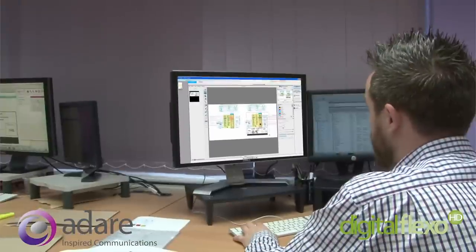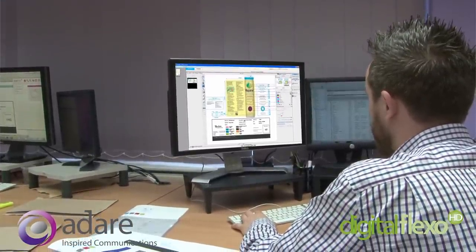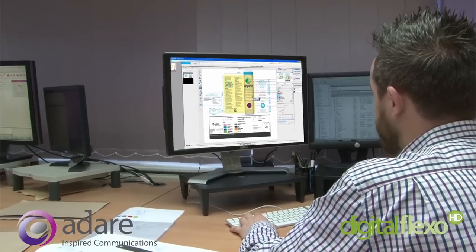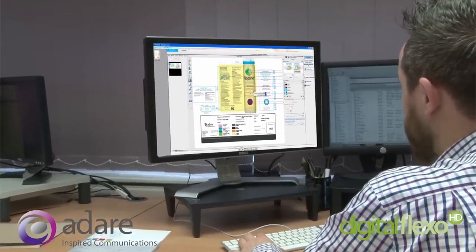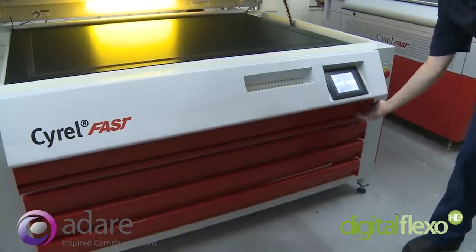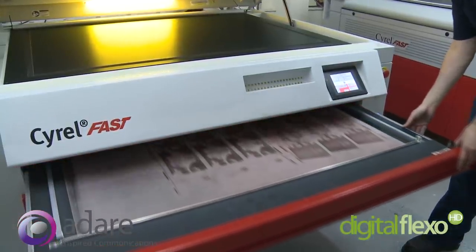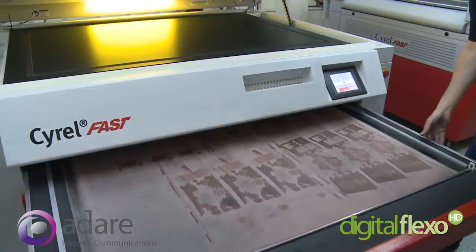State of the art software provides high definition print technology, giving sharper imaging and vibrant colours, resulting in excellent print quality. Adair has increased the lines per inch in plate manufacturing by over 40%, leading to improved image richness and contrast.